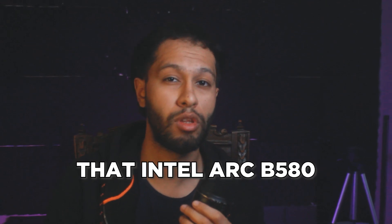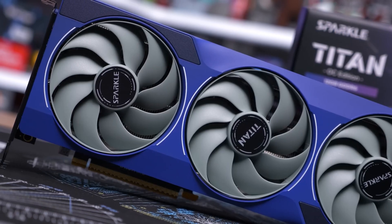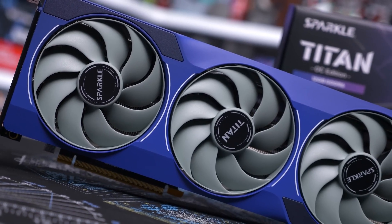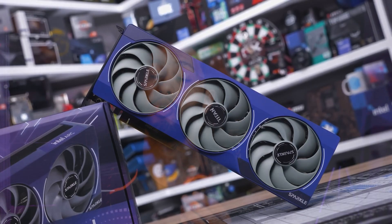You probably know that the Intel Arc B580 is a beast of a GPU for budget gaming, but it's not that good if you are going to upgrade your older system. You have to build a PC from scratch, so here are the best CPUs I feel are okay to pair with the Intel Arc B580.